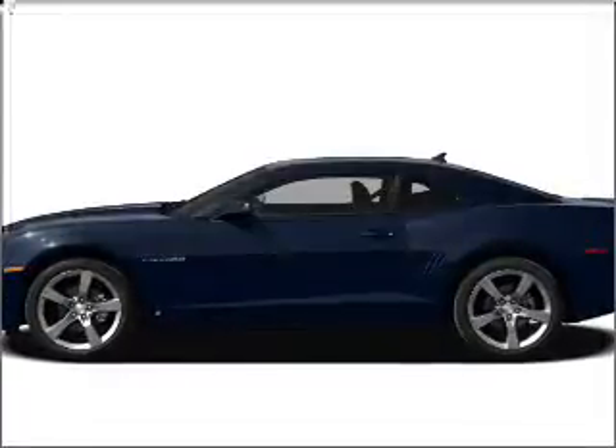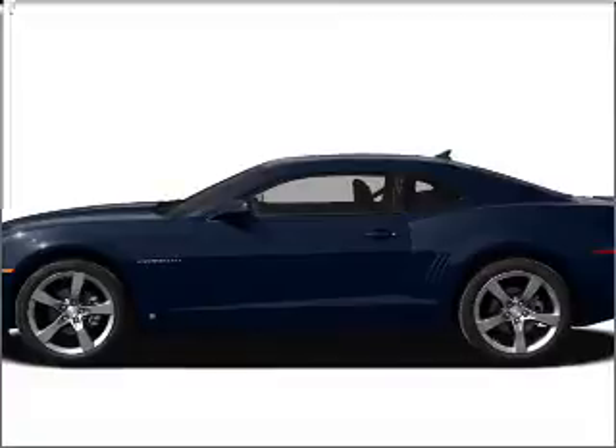Get noticed in this 2010 Chevrolet Camaro. If you're looking for a first-rate auto, this one could be yours today.